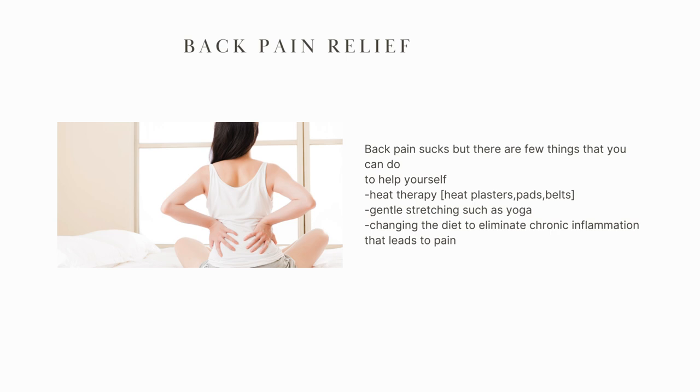So what can you do to help yourself when you have back pain? Back pain really does suck, and there are a few things that helped me when I was recovering from endometriosis and back pain. First of all, changing your diet to eliminate chronic inflammation, because chronic inflammation leads to pain.